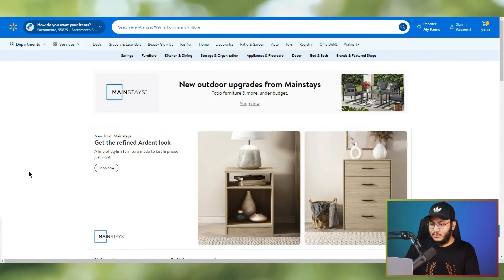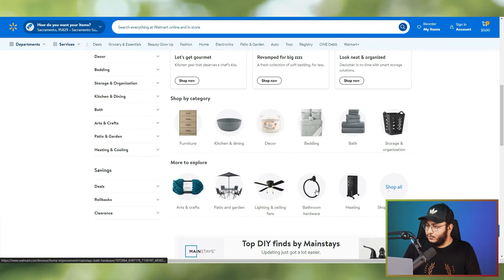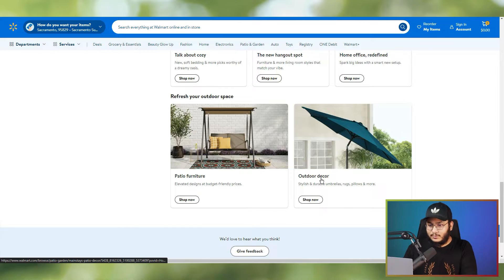Just look at this brand shop — it's impressive. They've added banners, categories, promotional banners, and a lot more. Previously this was only possible through third parties, but now it's completely free and you can do it yourself.